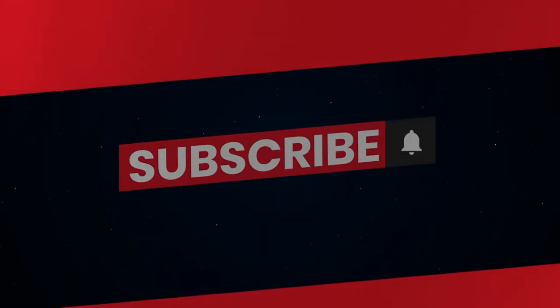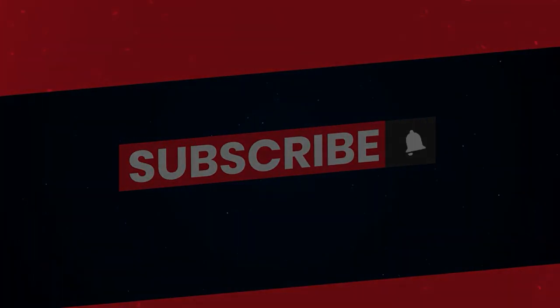That's all for today. If you liked the video, please subscribe to our channel Luxhaven, and don't forget to hit the bell icon.